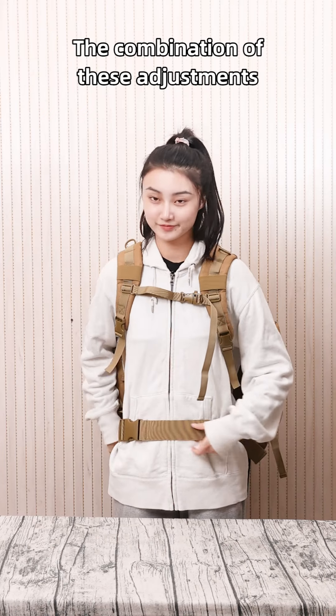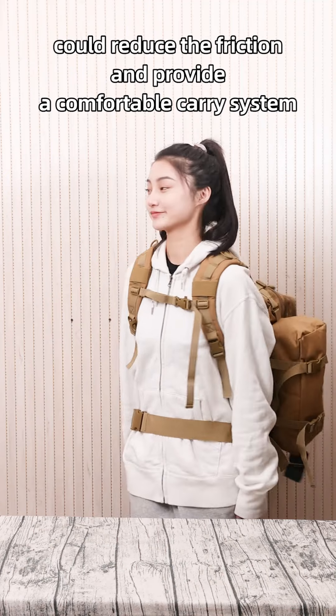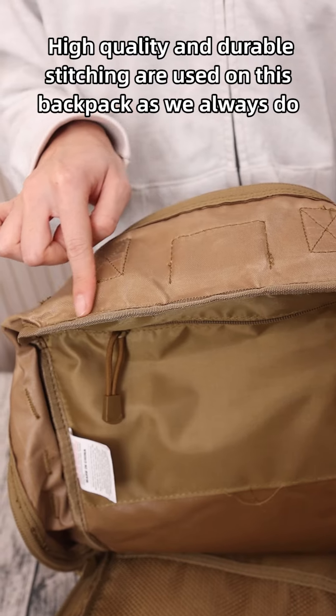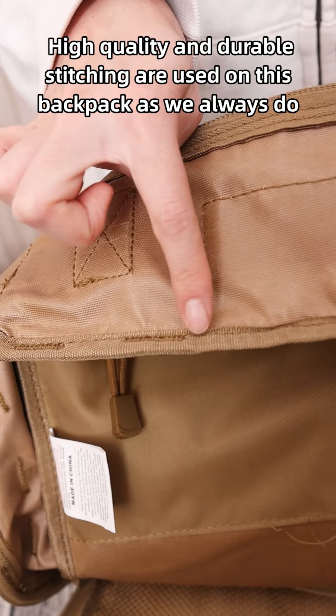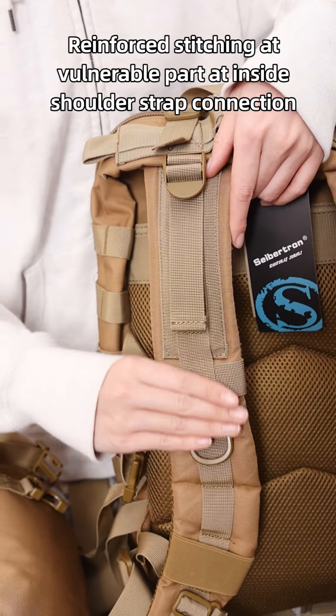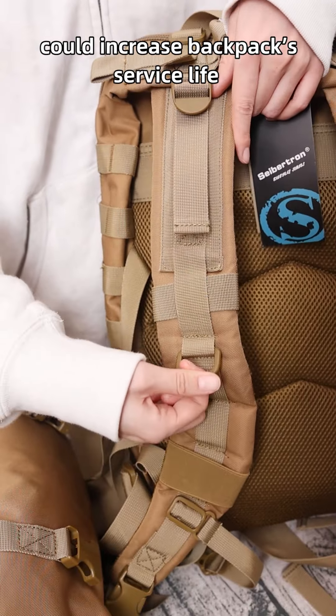The combination of all these adjustments reduces friction and provides a comfortable carry system. High-quality and durable stitching is used throughout this backpack, with reinforced stitching at vulnerable parts and at the inside shoulder strap connection to increase the backpack's service life.